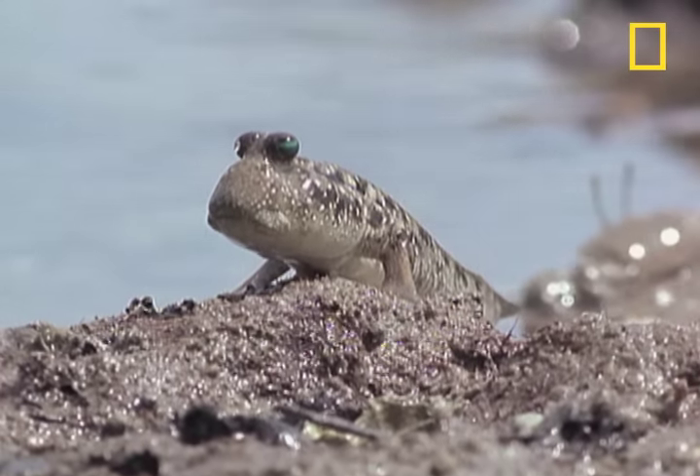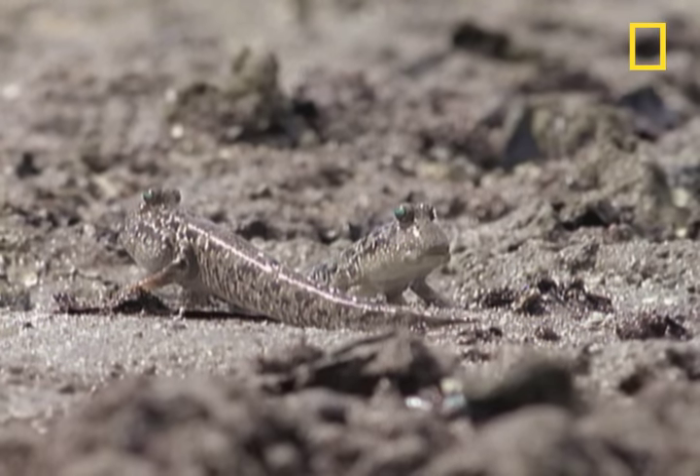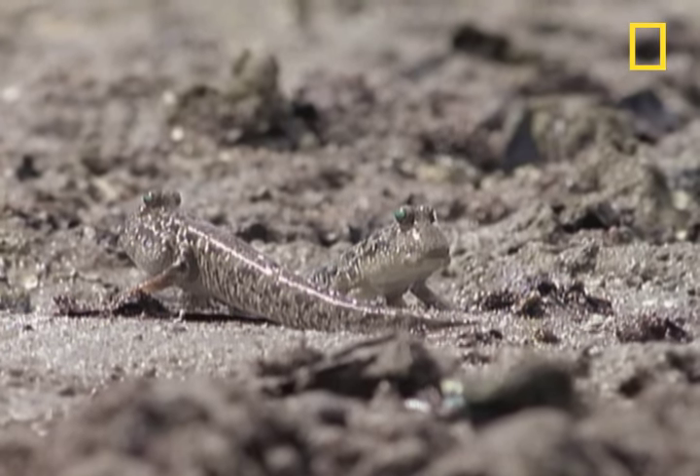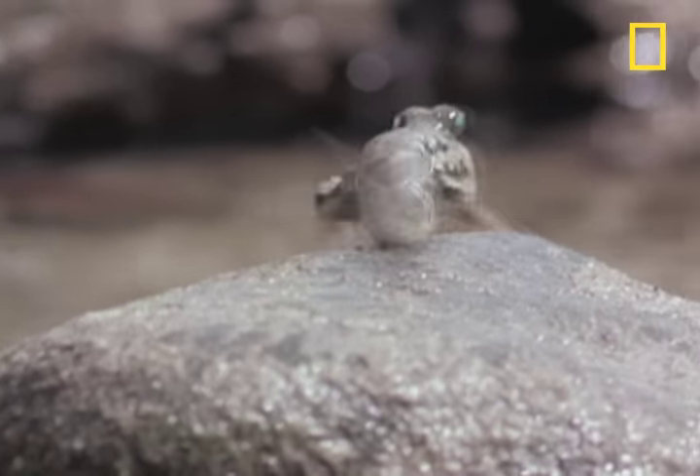They carry water in their large gill chambers, which they use in the exact opposite way you'd use scuba gear. You carry air to breathe in the water; they carry water to breathe in the air.